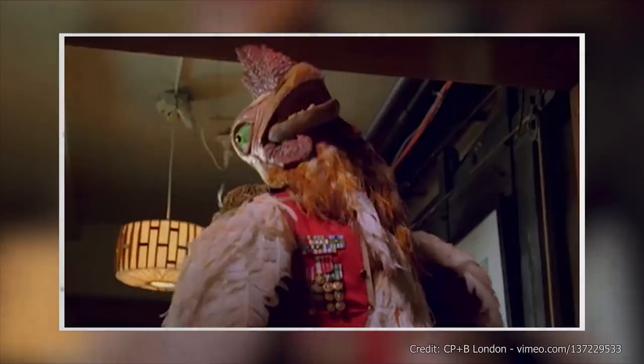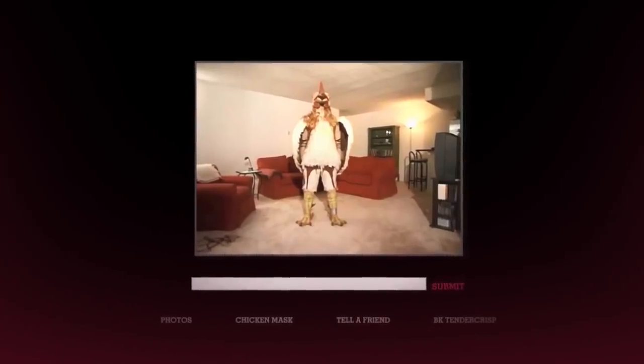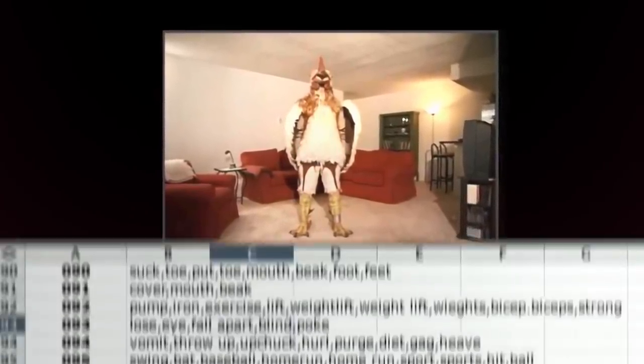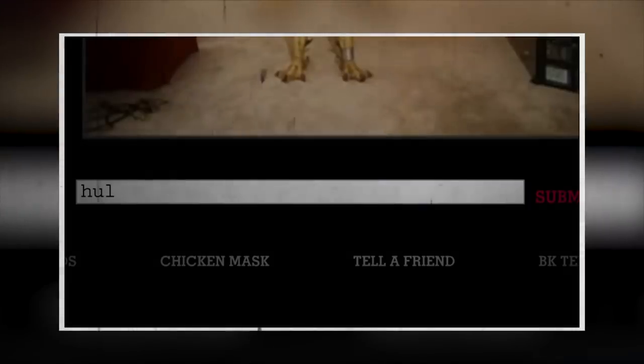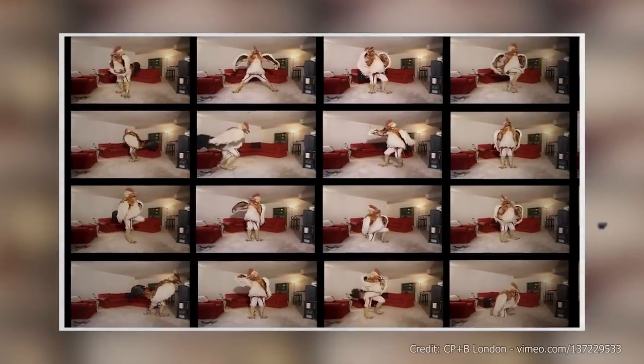The site was set up to look like a seedy sex site webcam and programmed with 300 different commands. Many viewers, including a friend of advertiser CPNB's CEO, actually thought the chicken character was responding to requests in real time. But it was just programmed and executed seamlessly, so viewers could watch the chicken do whatever they wanted if they weren't too, well, chicken to visit the site.